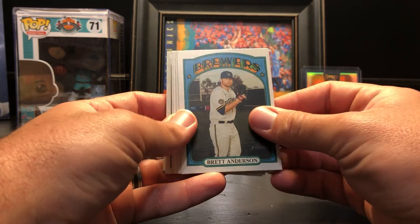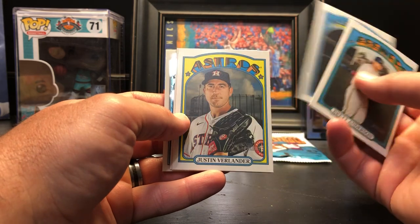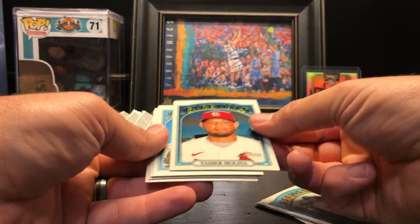Brett Anderson — oh, we got a Chrome! This box just keeps on giving. Eric Thames, Justin Verlander in action, Nate Pearson — a Yadier Molina Chrome! That's what's up! Heck yeah! I'm very stunned because the odds on these are very tough.